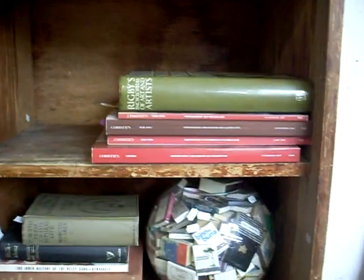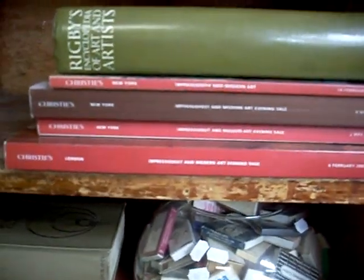Some art reference books — some of these Christie's catalogues from New York are pretty amazing. There's one of them I think only had about 80 lots in the actual auction, and I think the lowest price was about $500,000 or something like that. So that is interesting to have a sort of flick through.